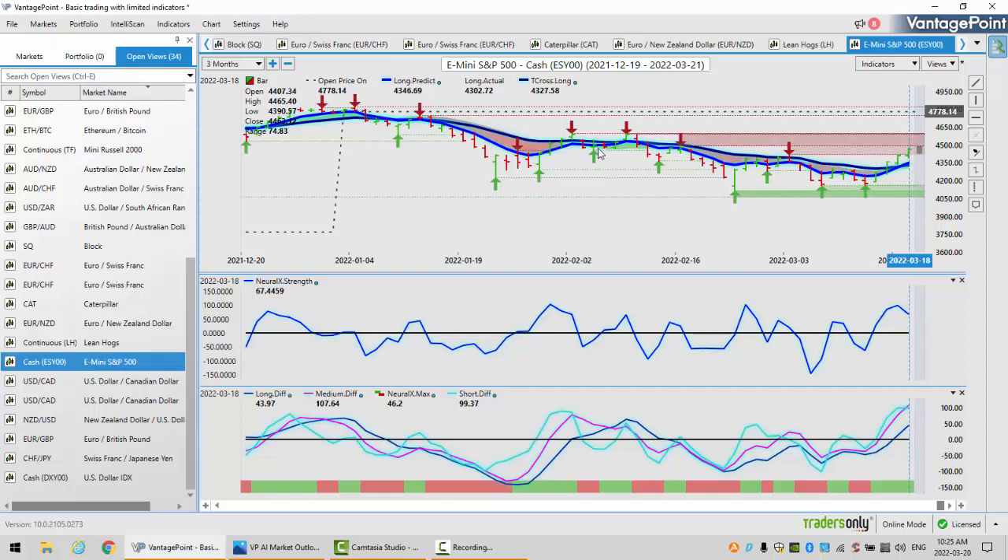As long as we can stay above $4,346 and $4,327, we've got a good shot at retracing. But while everyone is trying to say we finally hit a bottom here, just remember it was very easy to identify the top. The yearly opening price, the price on open, is coming in at $4,778. We've got this major resistance level at the high, coming in at or about the $4,590 area. I would be very cautious with longs around that particular area.